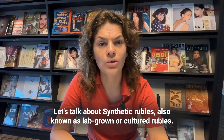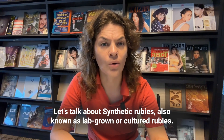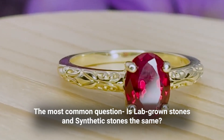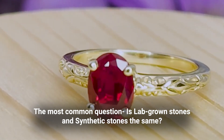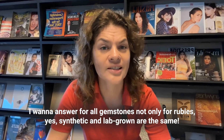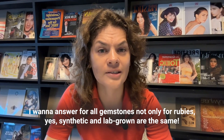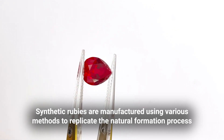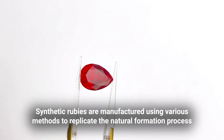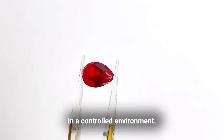Let's talk about synthetic rubies, also known as lab-grown or cultured rubies. A common question is whether lab-grown stones and synthetic stones are the same — and the answer is yes, synthetic and lab-grown is the same. Synthetic rubies are manufactured using various methods to replicate the natural formation process in a controlled environment.